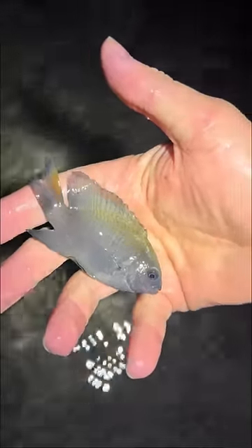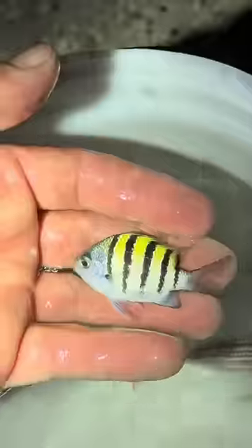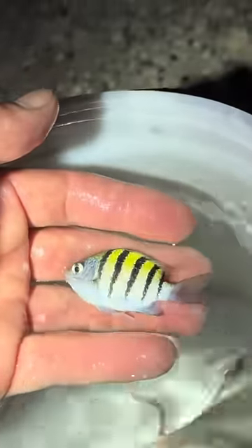Check out this damselfish. He would make a great addition to my aquarium. Check out this sergeant major damsel — another great addition to an aquarium.